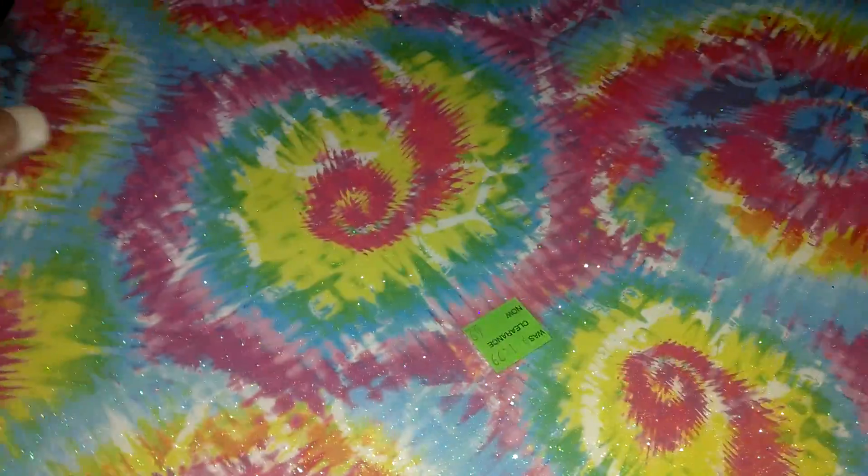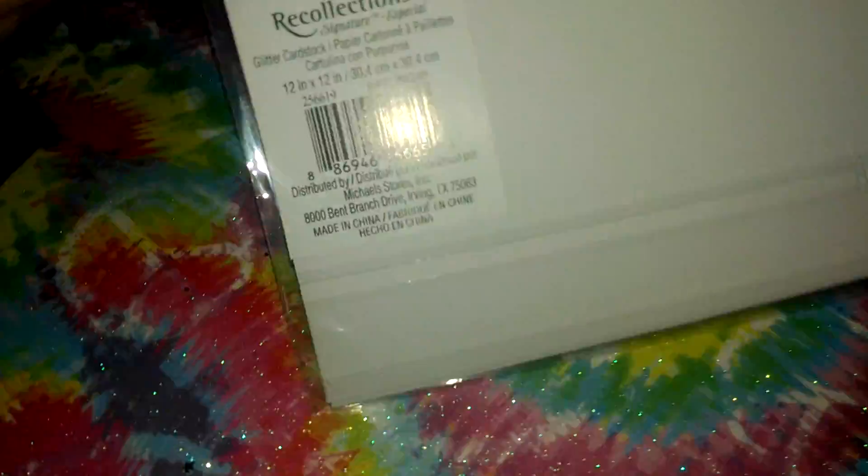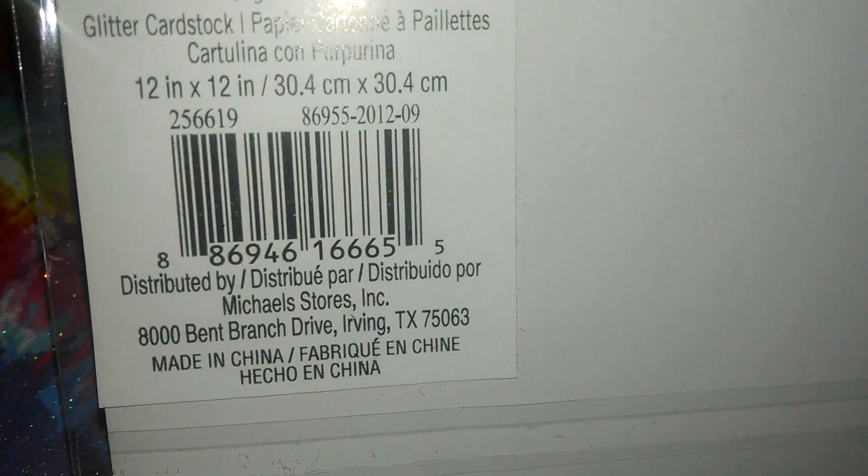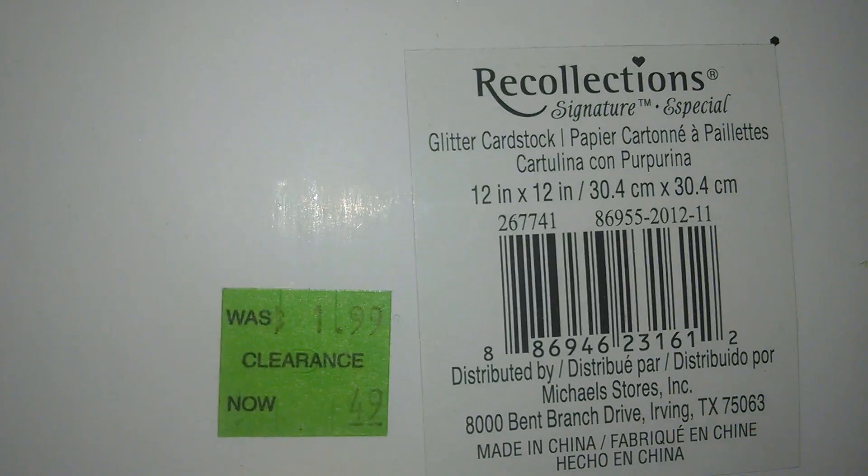And they have this tie-dye looking one here, and the number is right there. And this green sheet of glittery paper — and the number is here.